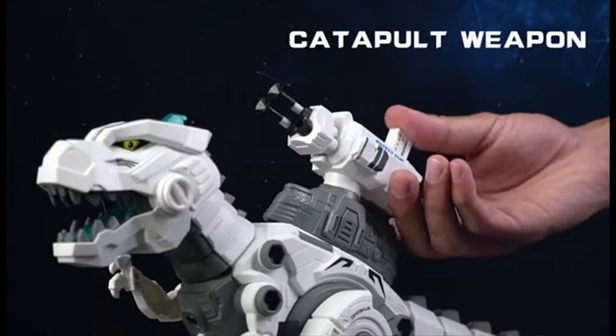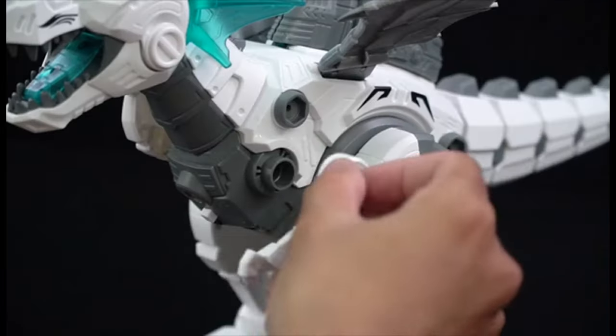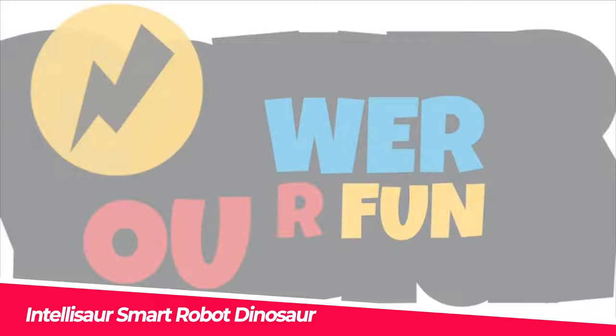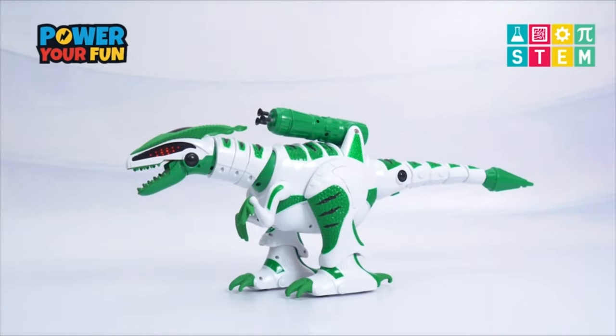Install the launcher on its back, then load the soft bullets and fire by manually pressing the shooting button. There are six bullets in total. Number 1. Intellisaur Smart Robot Dinosaur. The Intellisaur Interactive T-Rex walks, talks, dances, roars, shakes its tail, and moves its head thanks to programmable features and touch sensors.